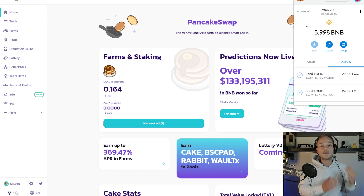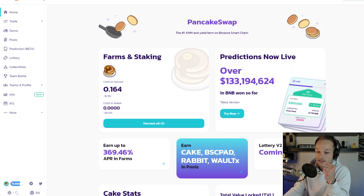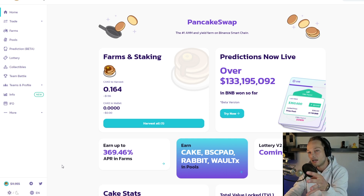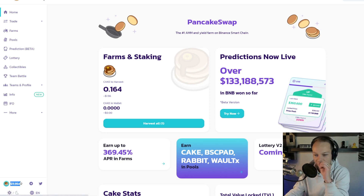I assume most people watching my videos already have this set up. So what I'm doing here has to do with Cake, because Cake is the native token of PancakeSwap, which is one of the most popular exchanges right now. Even in this market — whether you call it a bear market, a correction, or a dip — I think Cake is a great buy, sitting at around 25–30% of its all-time high.